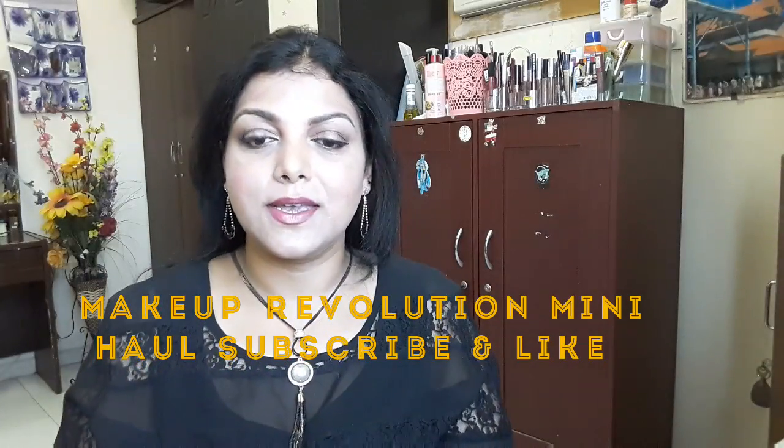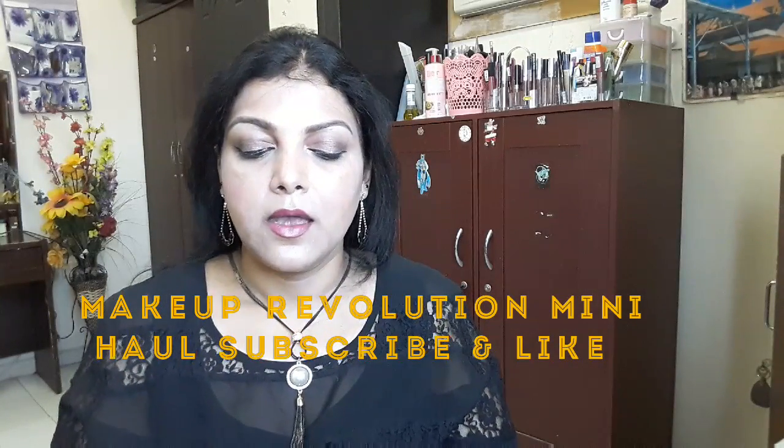Hey friends, thanks for tuning in. Today's review is going to be a kind of mini haul from Makeup Revolution — you guys know Makeup Revolution, I have reviewed many of their products earlier on my channel.